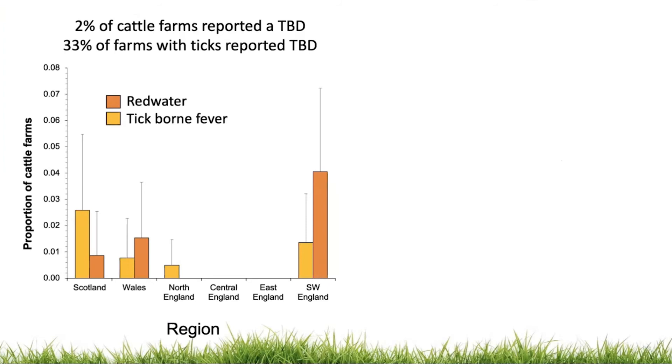In terms of tick-borne disease, 2% of cattle farms reported at least one case of tick-borne disease in their livestock in 2018, which was 33% of the farms that reported having ticks. The two most common tick-borne diseases reported were red water and tick-borne fever, which is what we would expect.